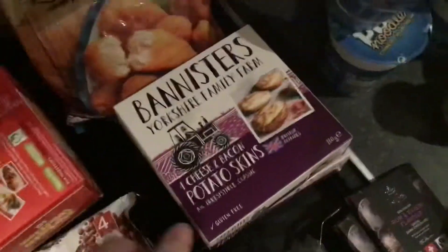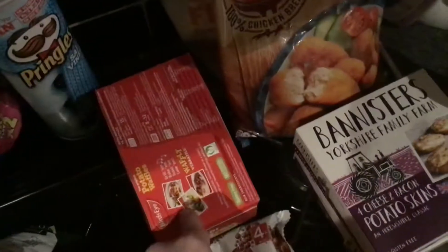Some dough balls. For frozen stuff, we've got cheese baked potato skins — grabbed two packs of those — some waffles, chicken peppers, and some chicken. Also got rum and raisin, two blocks of rum and raisin dark chocolate.